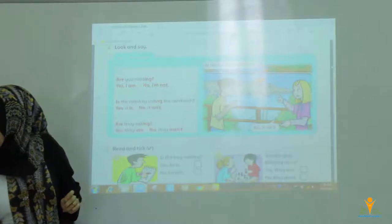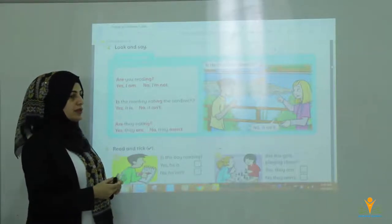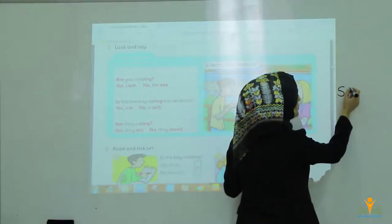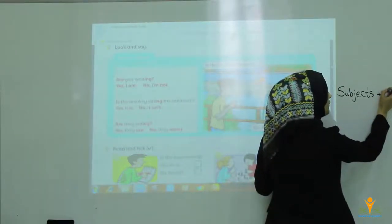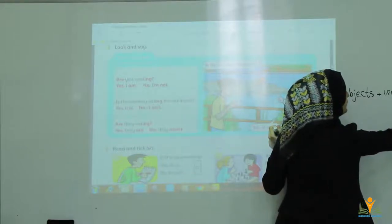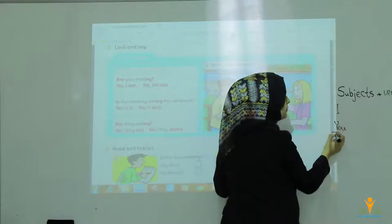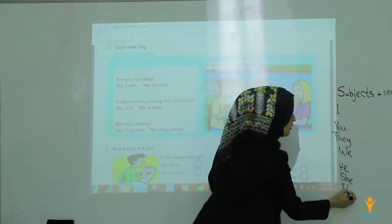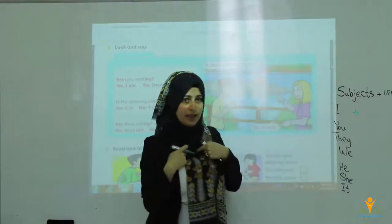Here we have got grammar about present continuous. In present continuous, it's about the subject plus verb to be, plus verb with -ing, then complement. The subjects are I, you, they, we, and also he, she, it. I is singular — it's one person.